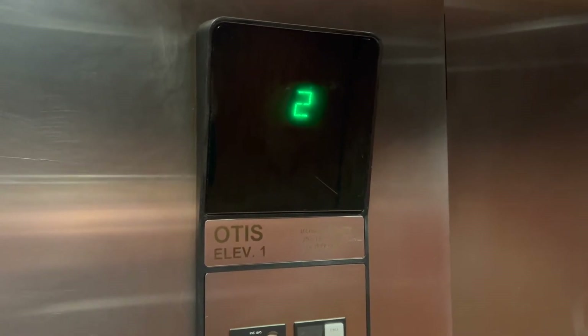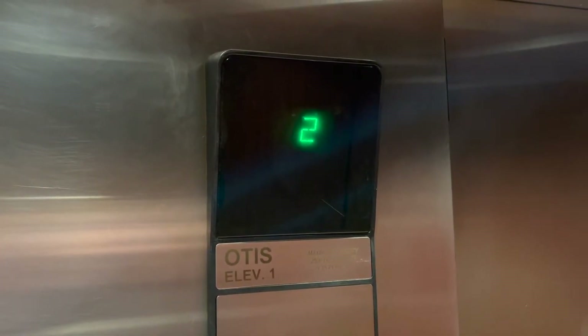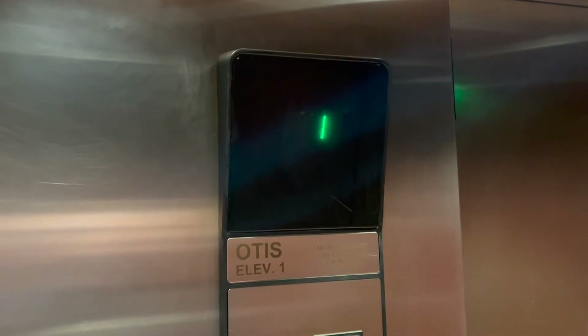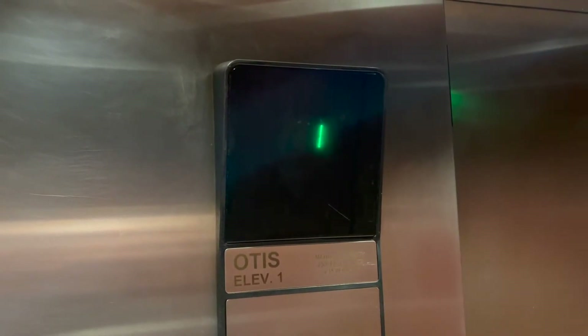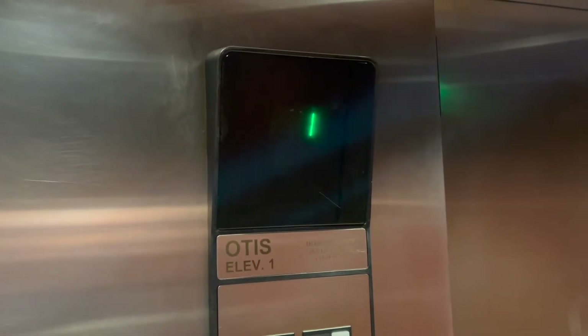It's got a 2,500 pound capacity. And the floor passing chime is a little quiet — or maybe that's just me.